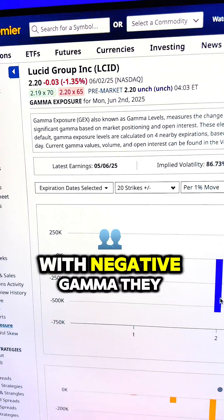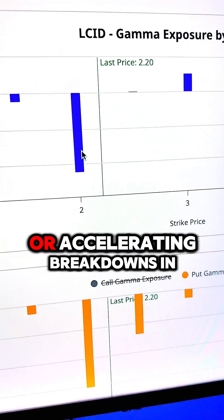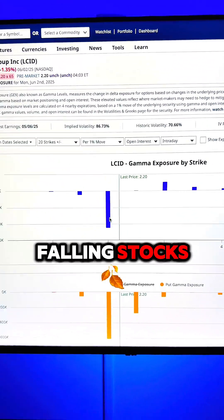With negative Gamma, they trade with the move, adding fuel to breakouts or accelerating breakdowns in falling stocks.